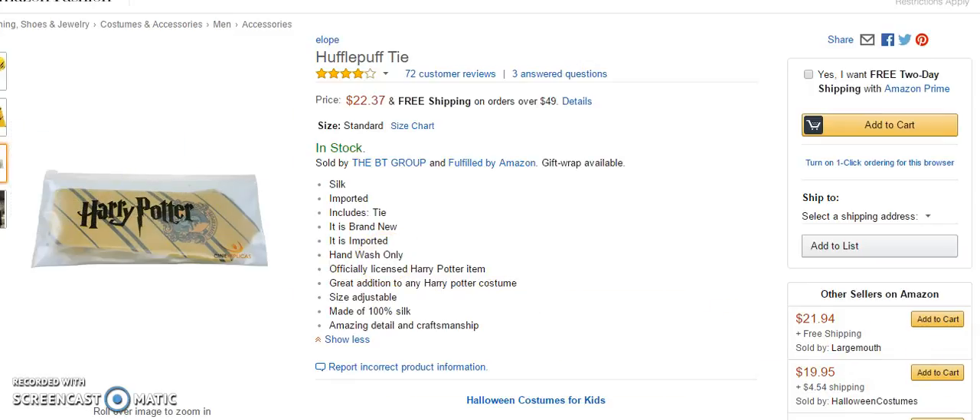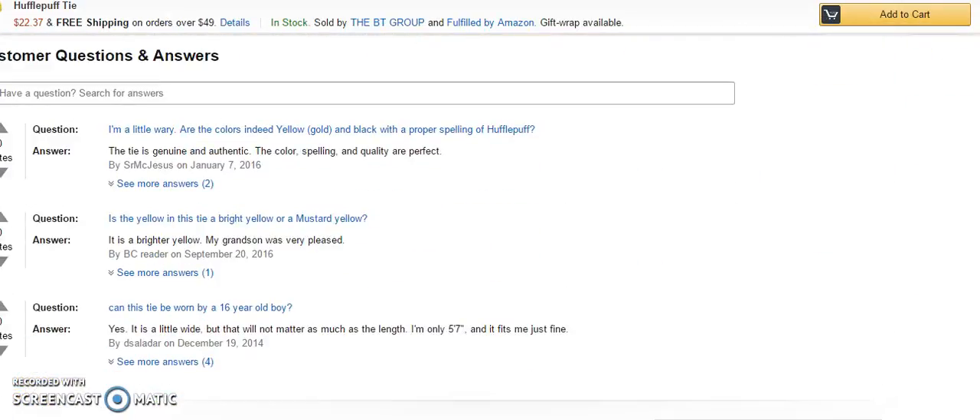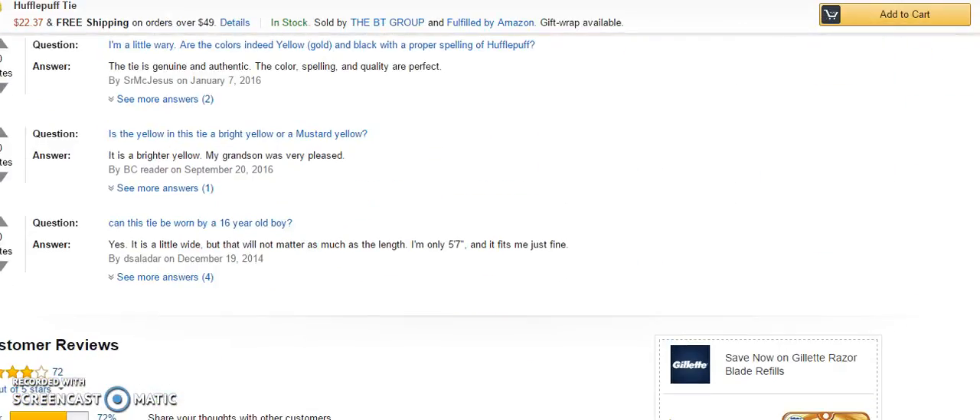Now the questions people had about it were: are the colors really yellow — that is the gold yellow and black — with a proper spelling of Hufflepuff? And the answer from one of the verified users was that it's genuine and authentic; the color, spelling, and quality are perfect.